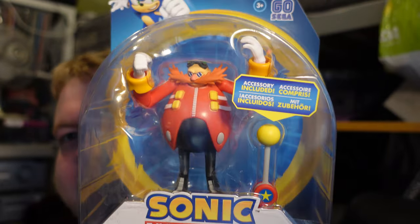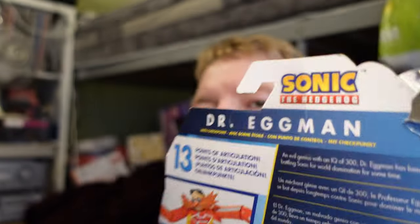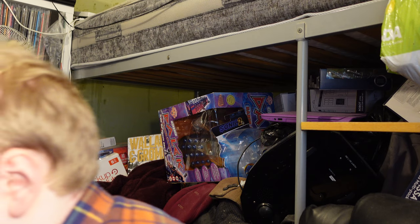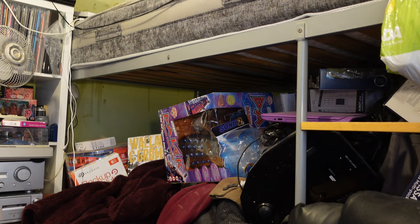It's the Doctor Eggman figure - brand new in his box! It's got a bit of dust and is a little fringed around the top, but for £6.50 that's pretty good. Everything else is loose.